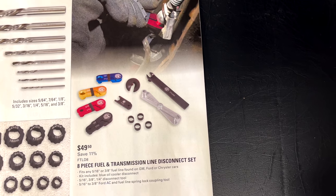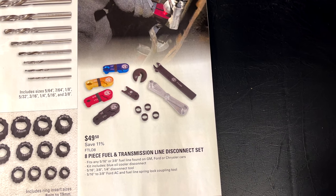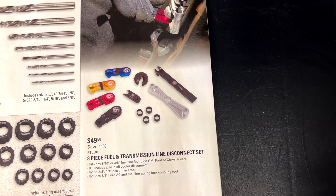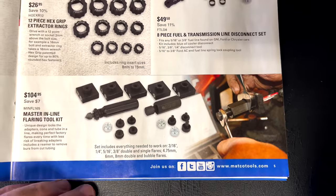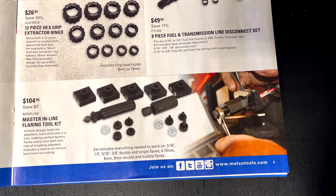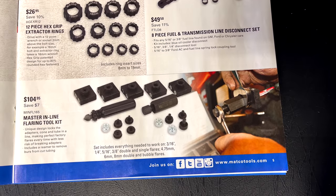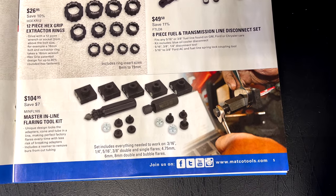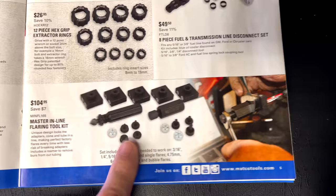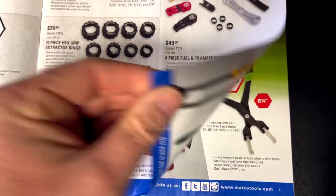They have the eight-piece fuel transmission line disconnect set for $49.50, saving $11 — part number FTLD8. Down here they have the master inline flaring tool kit for $104.95. It includes everything you need to work on 3/16, 1/4, 5/16, and 3/8 double and single flares, as well as 4.75mm, 6mm, and 8mm double and bubble flares. So $104.95 will get you in business to do brake lines or transmission lines.